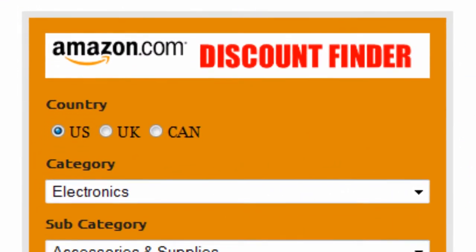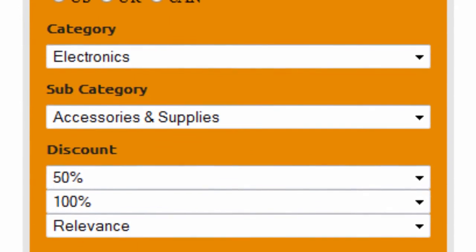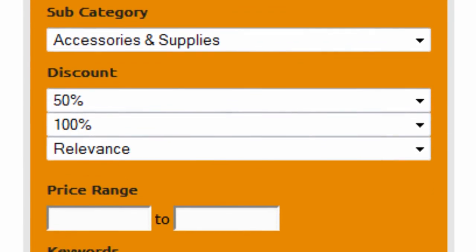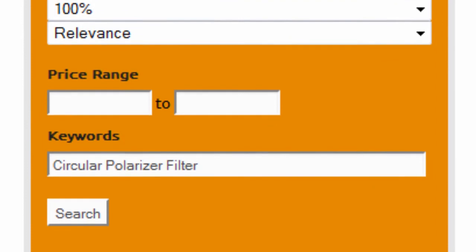First, select your country — US, UK, or Canada. Select electronics as the main category and accessories and supplies as subcategory. Set the discount to 50 to 100% and sort by relevance. Finally, enter circular polarized filter as keywords and click on search.